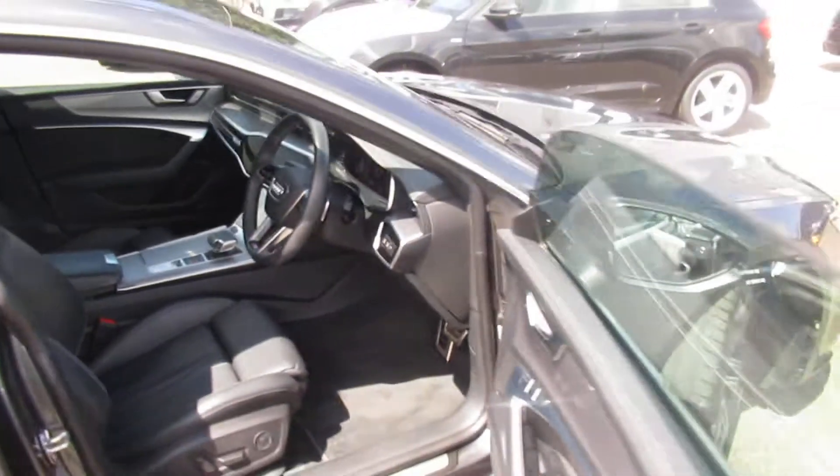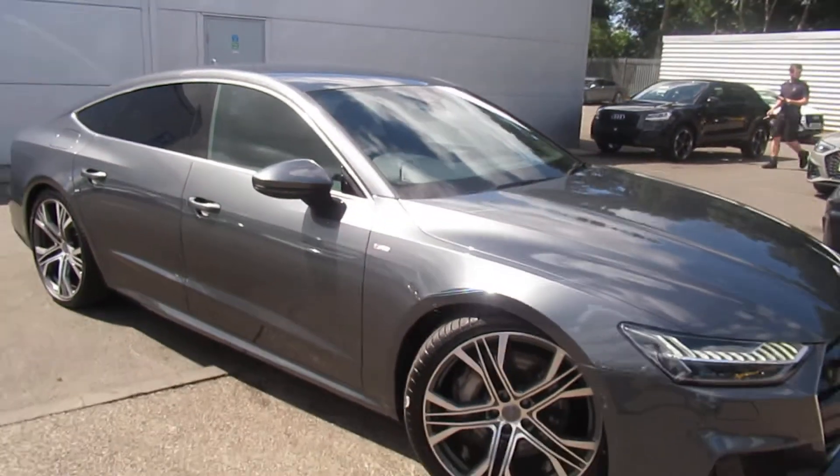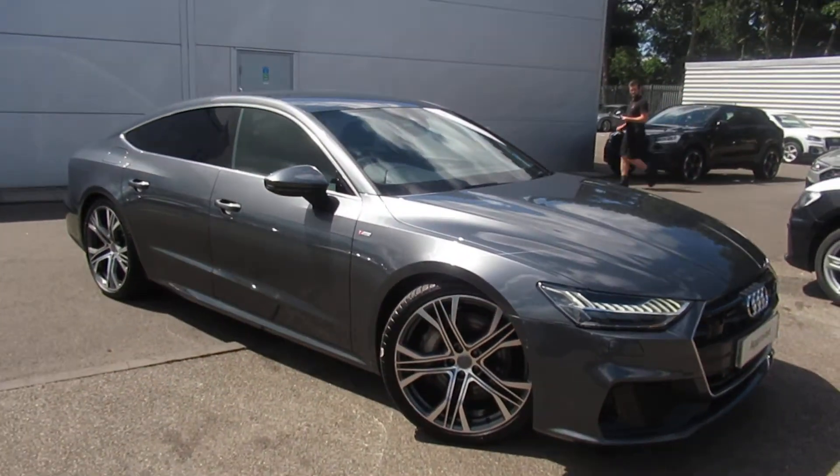If you'd like any more information on the Audi A7, please contact us here at Crew Audi on 01270 507070. Thank you for watching.